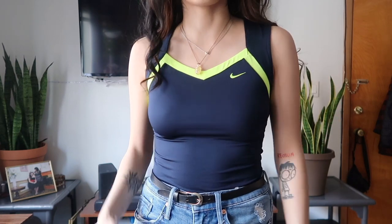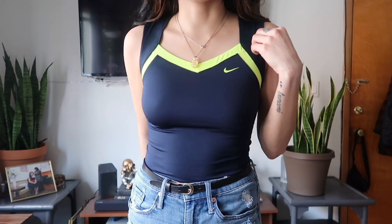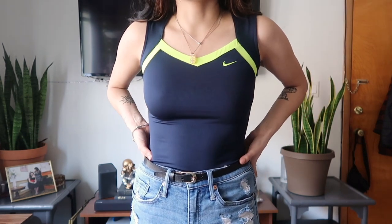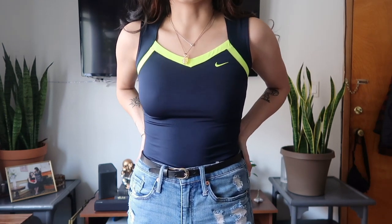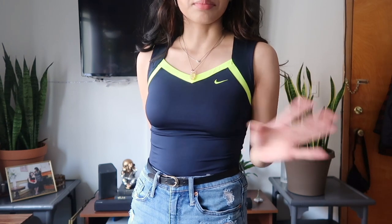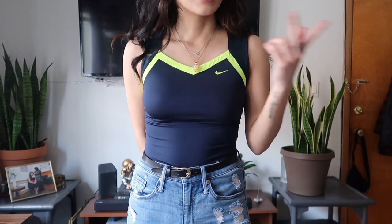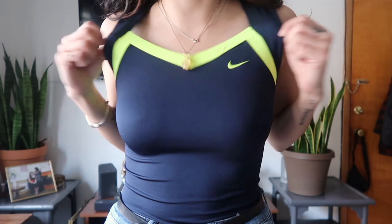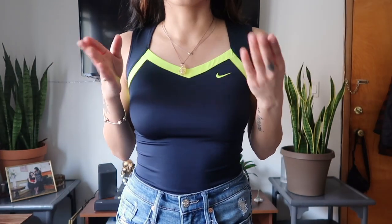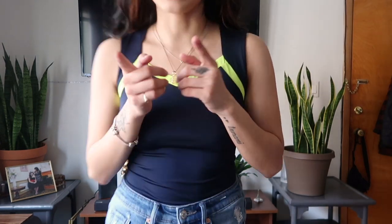The next top is this tank top — really dark navy blue and neon green, which is my favorite color. I love blue and green together, it's such a dope color combination. I got this in the activewear section. I definitely recommend checking activewear if you're new to thrifting — you can find good leggings, joggers, track pants, tank tops, and sports bras there. This fits so nice and it's that stretchy spandex material.